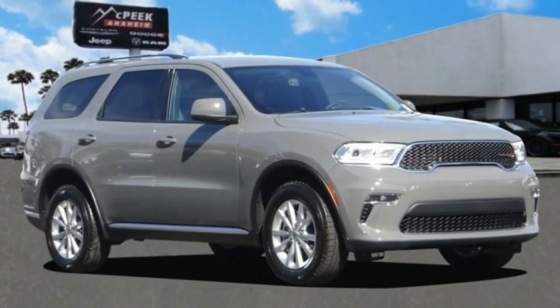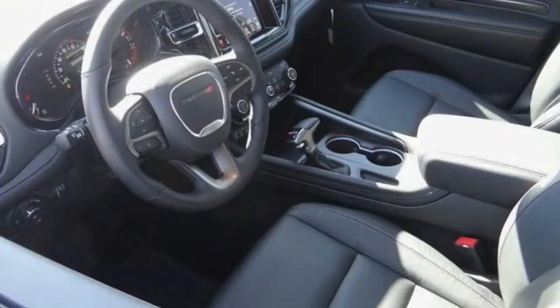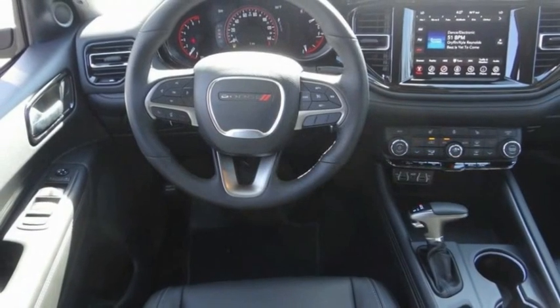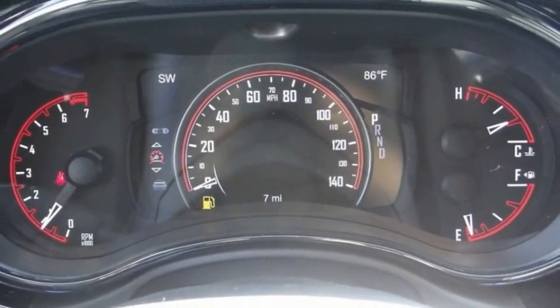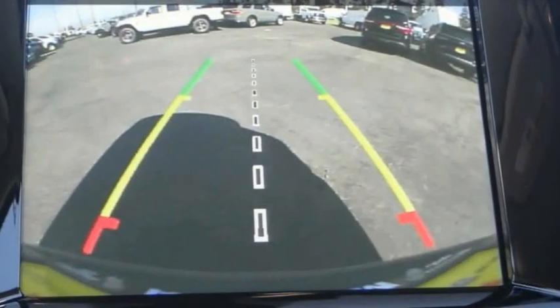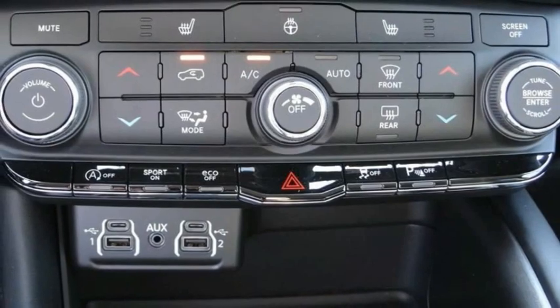Looking for the right vehicle? Check out the 2021 Durango. The Durango allows you and your family to travel in style and comfort. It offers more interior room than most midsize SUVs and has an available third row of seating. Underneath are sturdy body-on-frame mechanicals and the option for a powerful V8 engine, and is priced below $45,000.